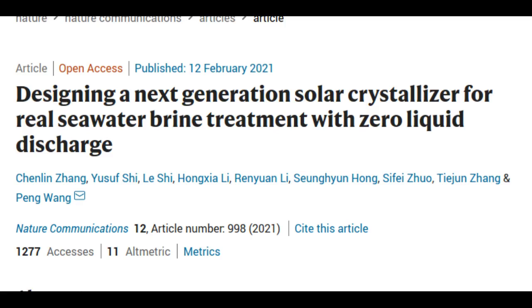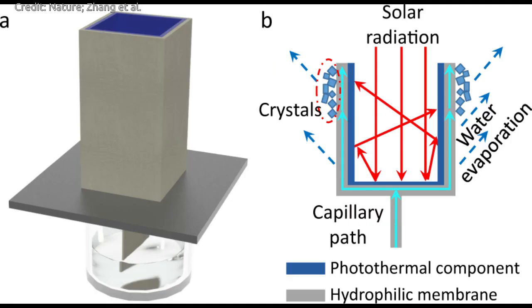Researchers from King Abdullah University of Science and Technology have developed a solar-powered crystallizer that can be used to treat brine produced by water desalination plants in an eco-friendly way.